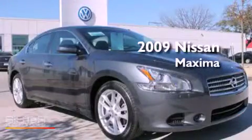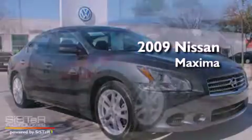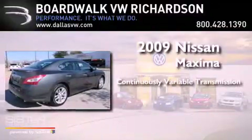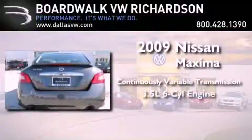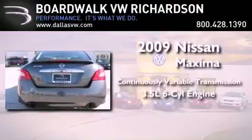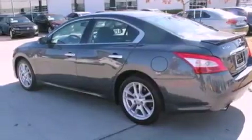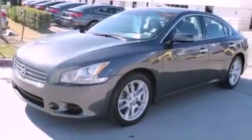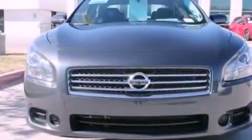This is a 2009 Nissan Maxima. This four-door sedan has a continuously variable transmission and a 3.5-liter V6. Its top features include a multi-link rear suspension, a sunroof, traction control and stability control systems, 18-inch alloy wheels, and a tire pressure monitoring system.